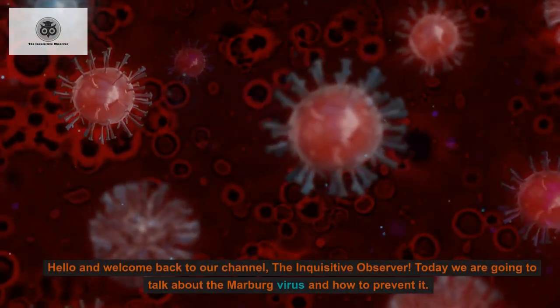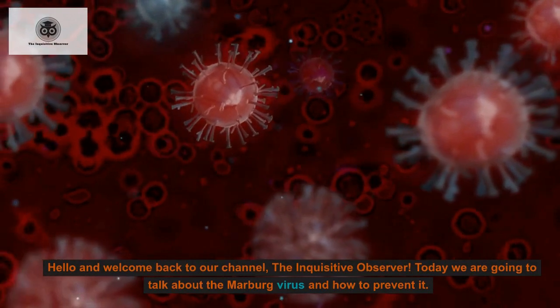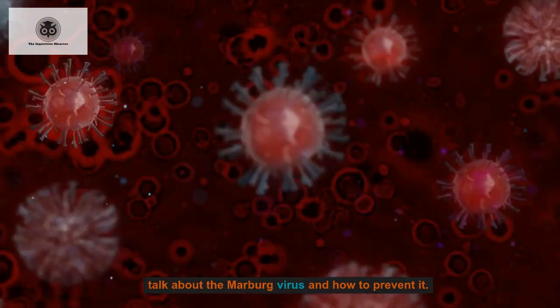Hello and welcome back to our channel, The Inquisitive Observer. Today we are going to talk about the Marburg virus and how to prevent it.